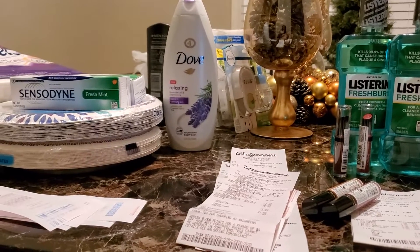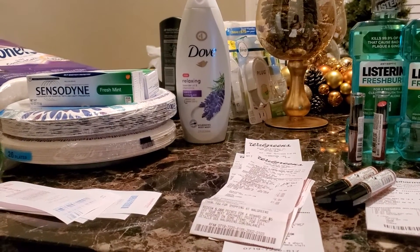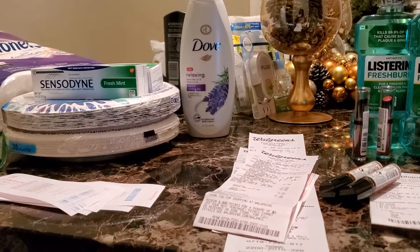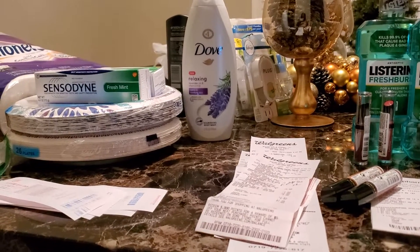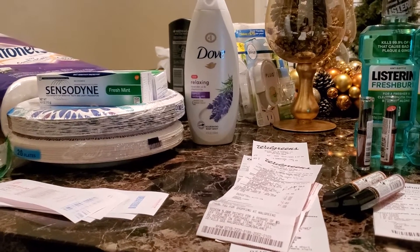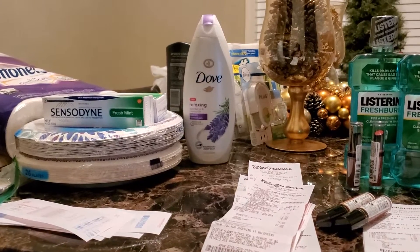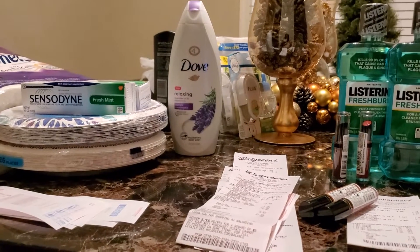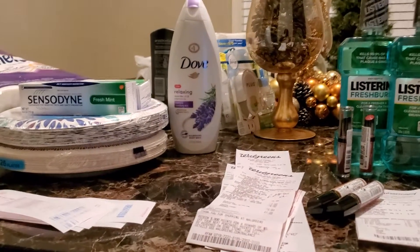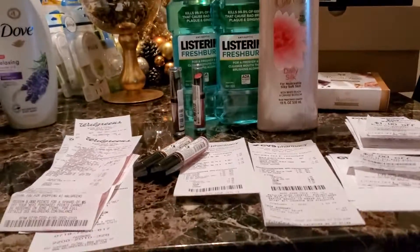Both hauls were money makers tonight. If you have any questions or comments, please comment below. Next week is Dollar General clearance, so I'm saving my coins and getting my coupons together for that — it's about to be on and popping! You guys have a good night, thanks for watching.